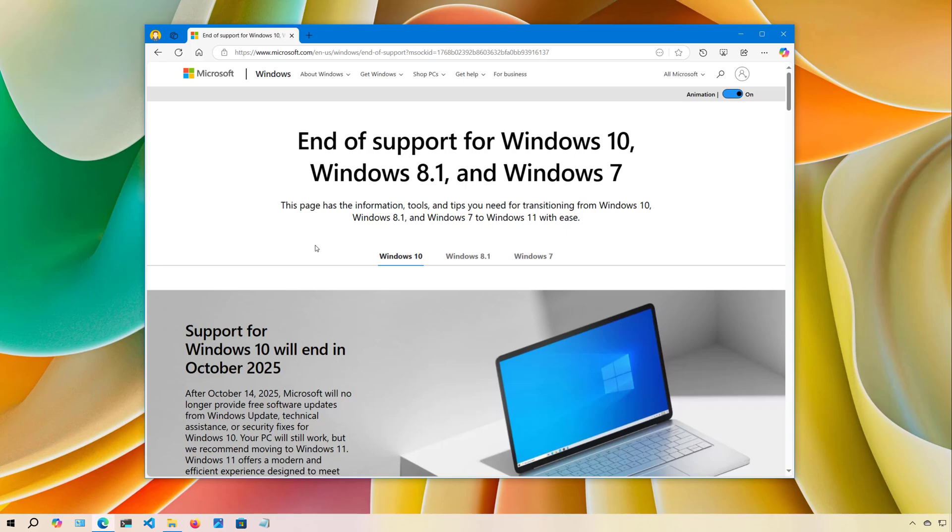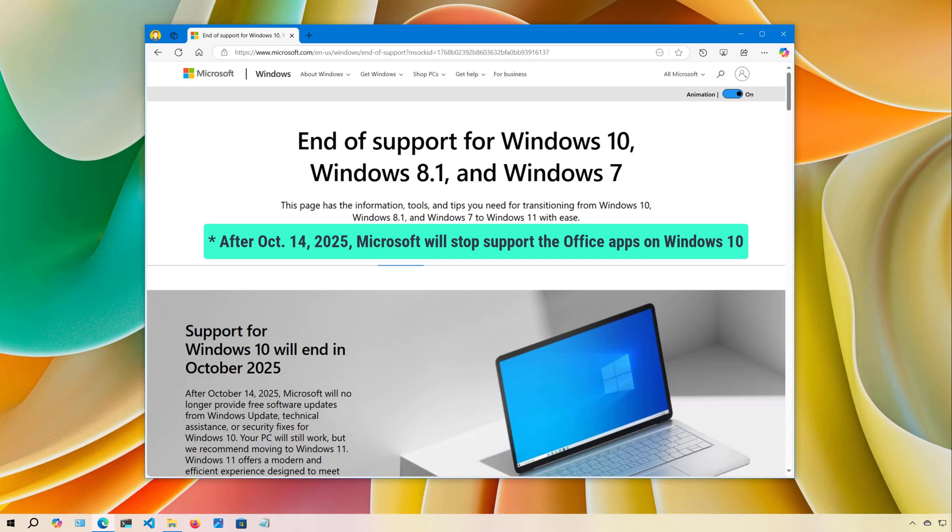Another aspect to consider before switching is the applications you use, because Linux has some software limitations. For example, Microsoft doesn't offer the Office apps — also known as the Microsoft 365 apps — for the open source operating system. However, you can still access these apps from the web. You also have to consider that after October 14, 2025, Windows will no longer support the Microsoft 365 apps.